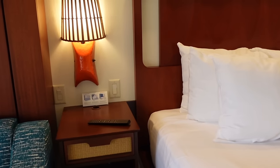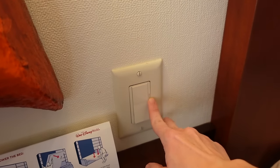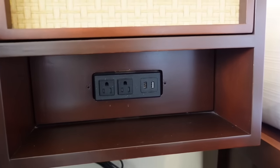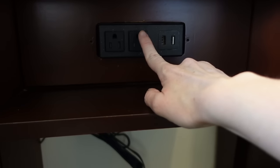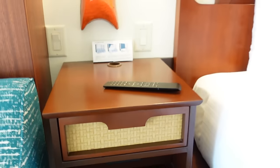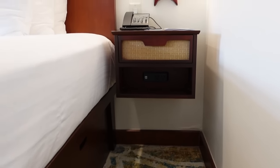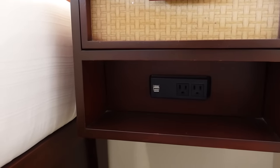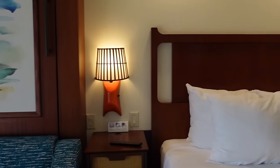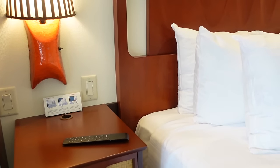On the other side of the bed you have the exact same setup — same light, same dimmer option. On each nightstand you can find outlets and USB ports, which is fantastic. I love that it's the same on each side so you don't have to fight over who gets which side of the bed.